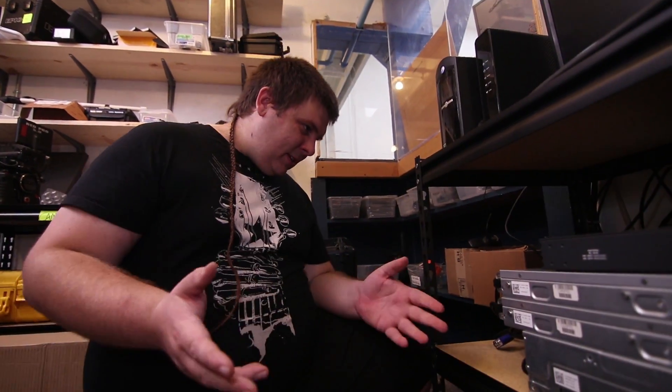We got it all plugged in. Do we have everything plugged in? So cool, we have everything plugged in. Now is the moment of truth — we hit the power button and see if all of our hard work has been worth it.